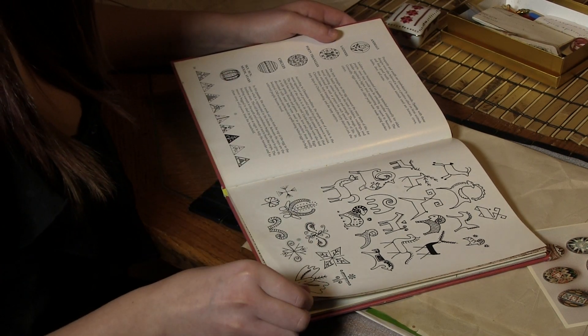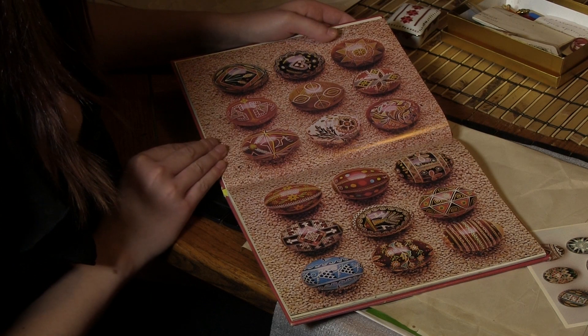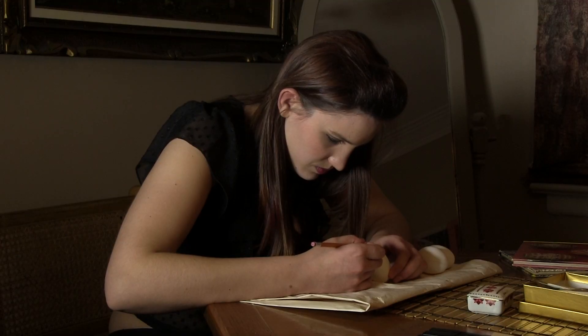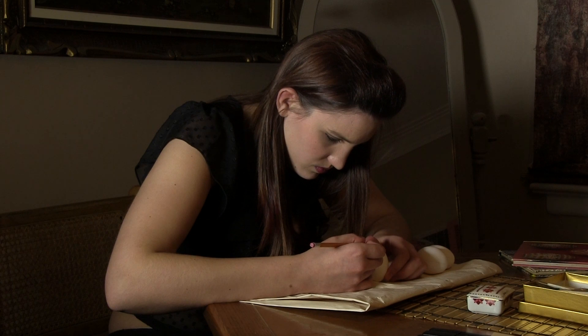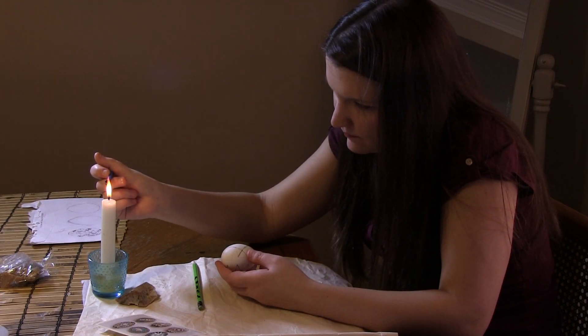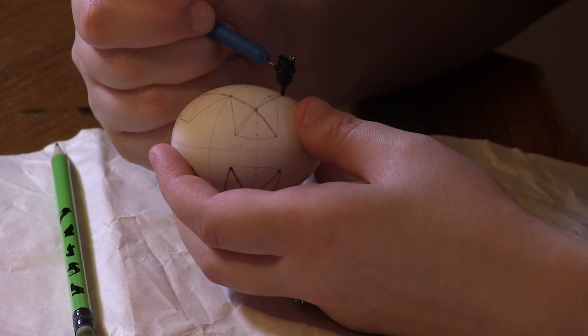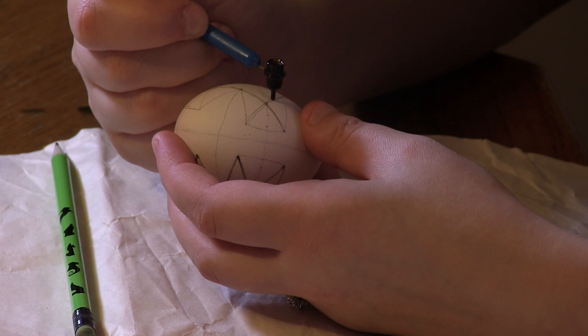Crafting the egg takes time, skill, patience, and artistry. It begins by choosing a pattern from a book or creating your own design and tracing it onto a raw egg. Next, beeswax is melted in a kistka over a candle and written onto the egg. The wax covers the part of the pattern that needs to remain the current color of the egg.